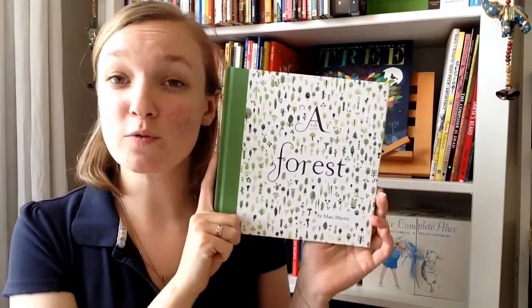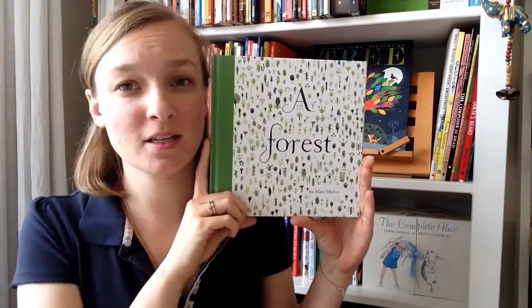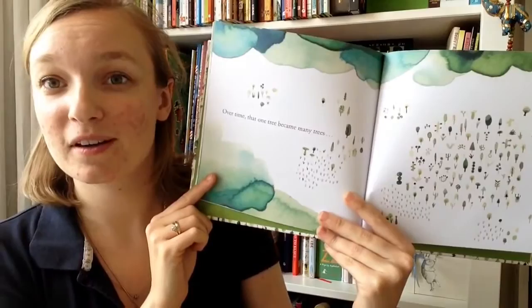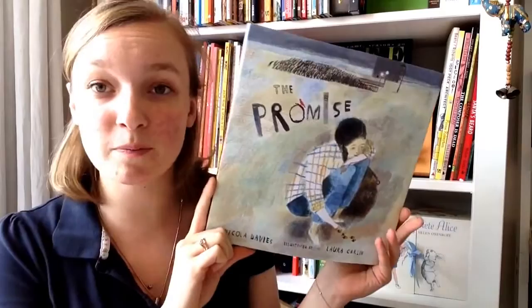I'm going to start with Forest, which was published on the 1st of June by Templar Books. It's a really gorgeous book, quite a small lovely little format, and it starts off with people cutting down all the trees to build this city. It's got a really lovely ending and just gorgeous watercolour illustrations all the way through. The message of Forest is actually quite similar to The Promise — both completely different books but with a nice theme between the two.